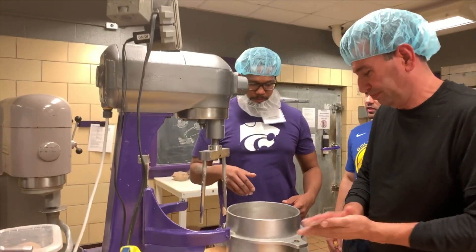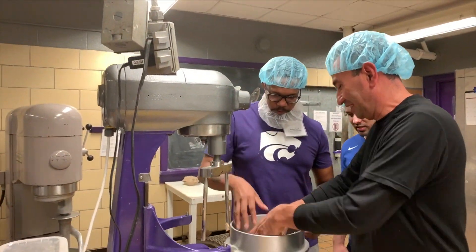So overall, it was a great week and we're excited to host and start the IAOM KSU Advanced Milling Course next week. So stay tuned and we'll see you soon.